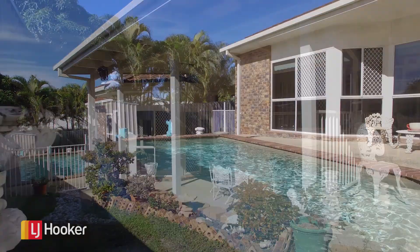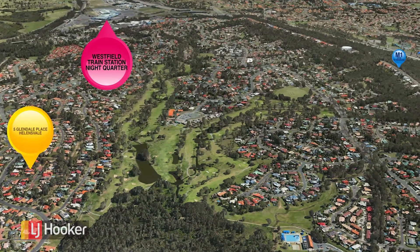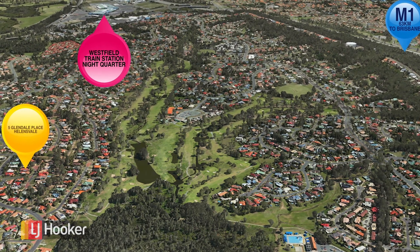You're seconds from cafes, markets, the Bowls Club, Westfield Shopping, the library, highway access, the train station, and the light rail has come through to Helensvale.